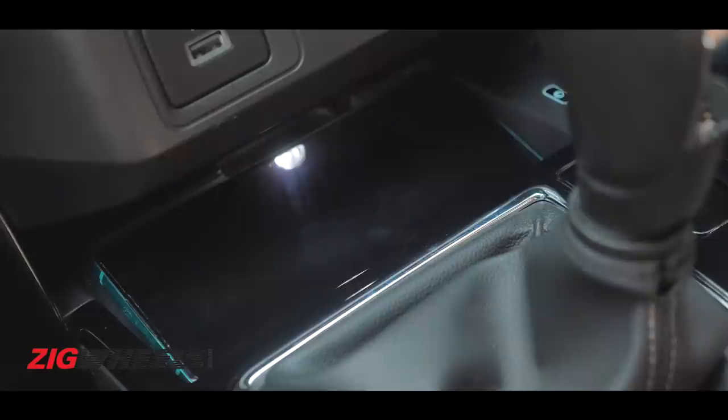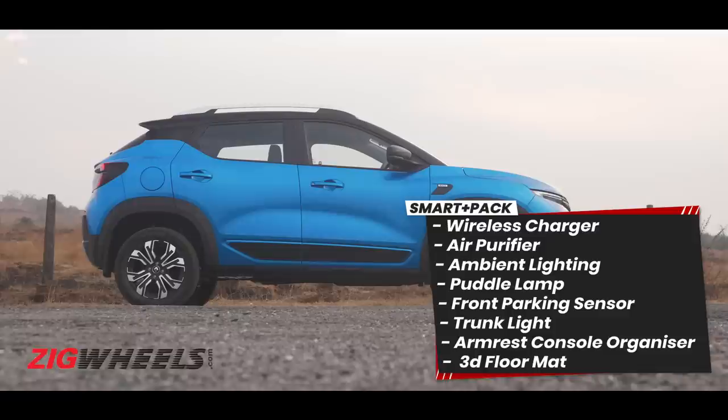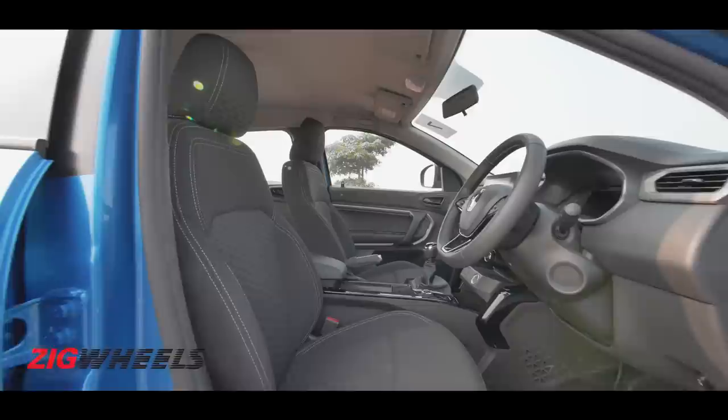The 8-inch touchscreen infotainment system is crisp and offers wireless Android Auto and wireless CarPlay, which is easy to set up and use. A wireless charger for your phone is available only as an accessory, as is a smart air purifier.